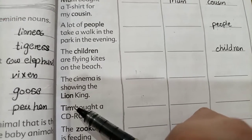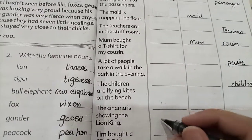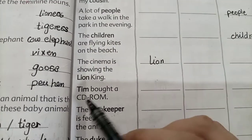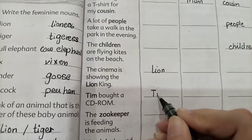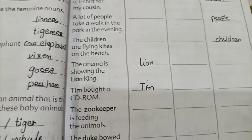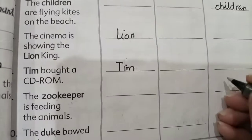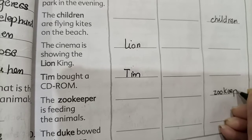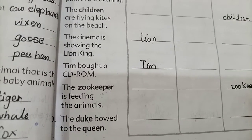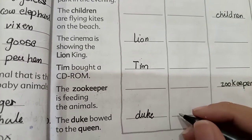Lion King movie — lion refers to a male animal, so lion is a masculine noun. Tim is a male name, so we write Tim in the masculine noun column. Zookeeper — Duke is a male title so it is a masculine noun, while Queen means Malika which is a feminine noun.